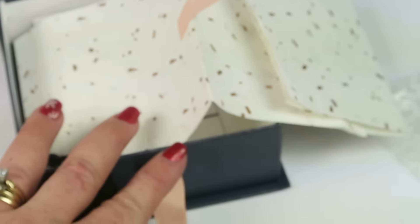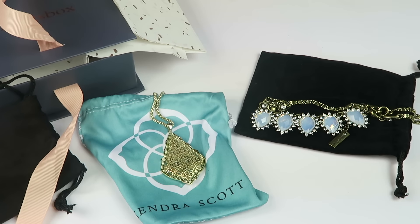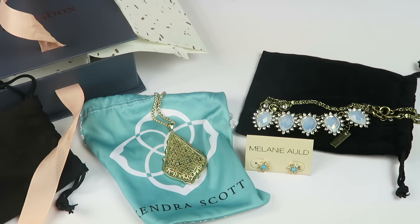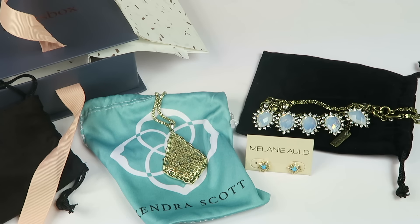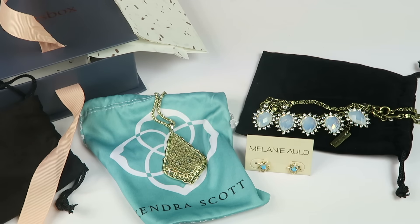That's everything in my box — two necklaces and a beautiful set of earrings. I can wear these for as long as I wish and send them back, and then they'll send me three new pieces. So if you go to a lot of events, parties, or even work, you can constantly be changing up your look for only $19 a month, which is pretty cheap. The prices to buy are expensive, but the main focus of the subscription is to rent it, wear it, and send it back. They do thoroughly cleanse each piece before sending it to you, so you don't have to worry about germs from wearing the pieces.